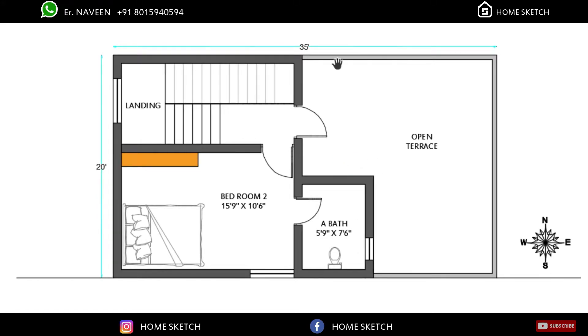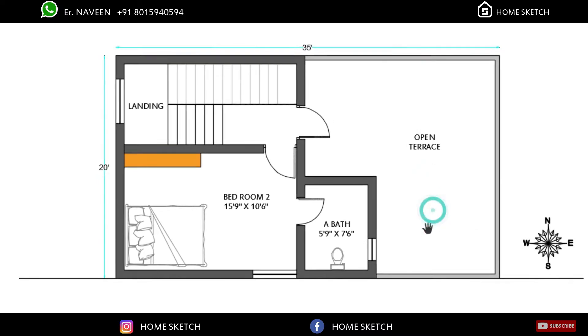The remaining area in this place can be used as an open terrace. So this is the overall first floor plan.